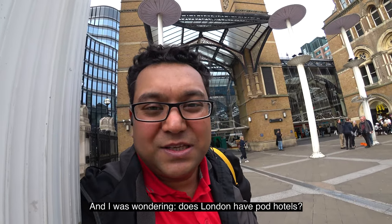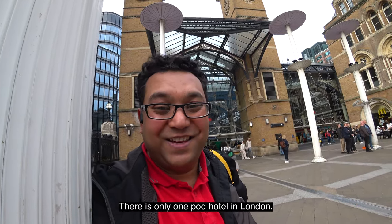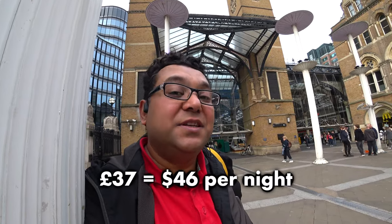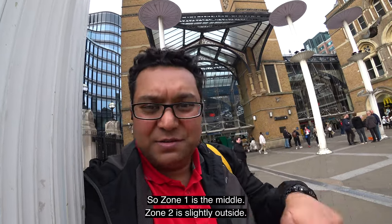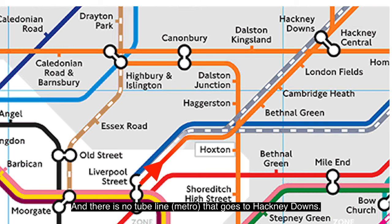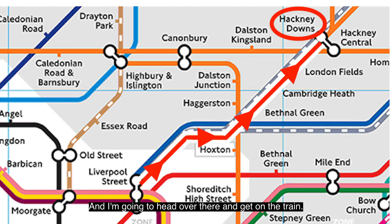I was wondering, does London have pod hotels? Well, the answer is not really, but yes — there is only one pod hotel in London. Guess how much it costs? I got it for 37 pounds. The problem is that it's not exactly in central London. It's just outside in what's called Zone 2. Zone 1 is the middle, Zone 2 is slightly outside. It's an area called Hackney Downs, and there is no tube line going there. You have to take an overground train, from Liverpool Street Station. That's why I'm here right now, heading over to get on the train.